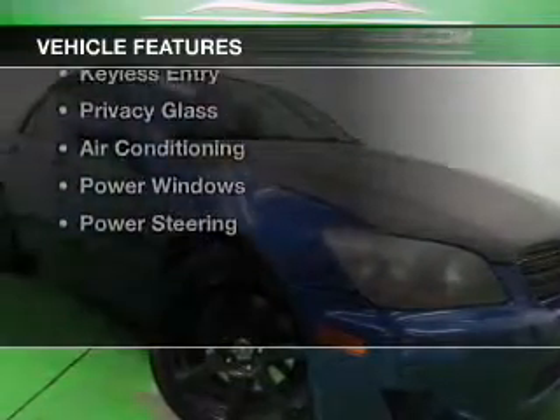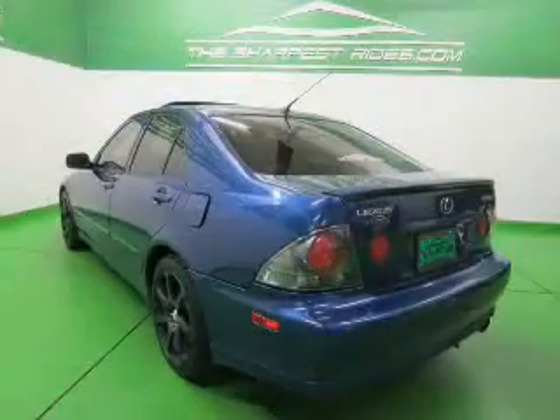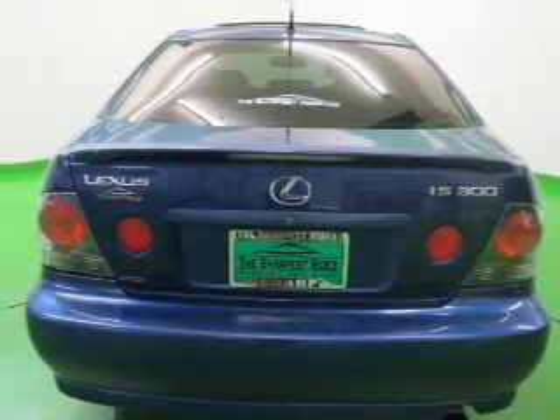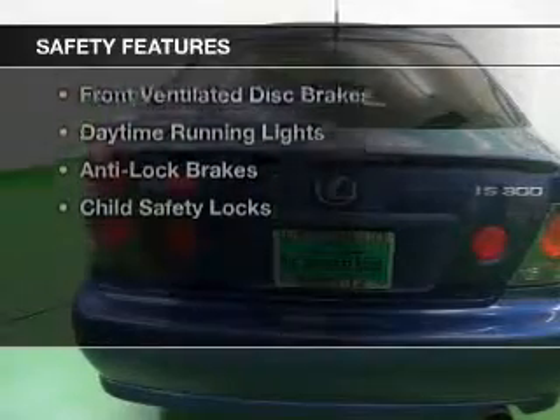The features include auto-dimming mirrors, automatic climate control, an adjustable tilt steering wheel, an alarm system, cruise control, keyless entry, privacy glass, air conditioning, power windows, and power steering.